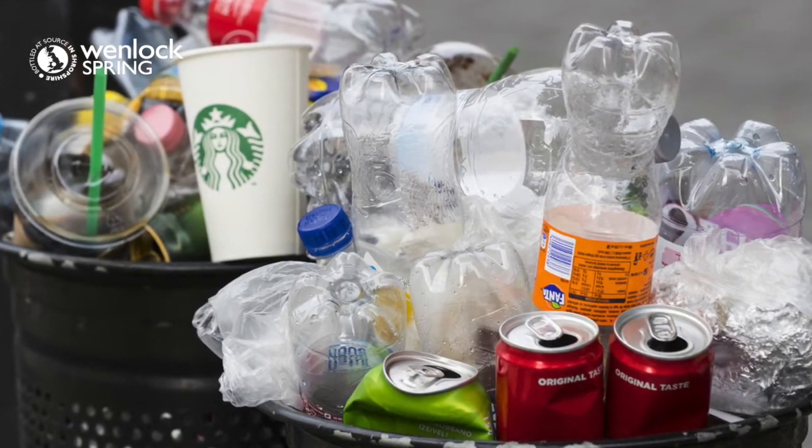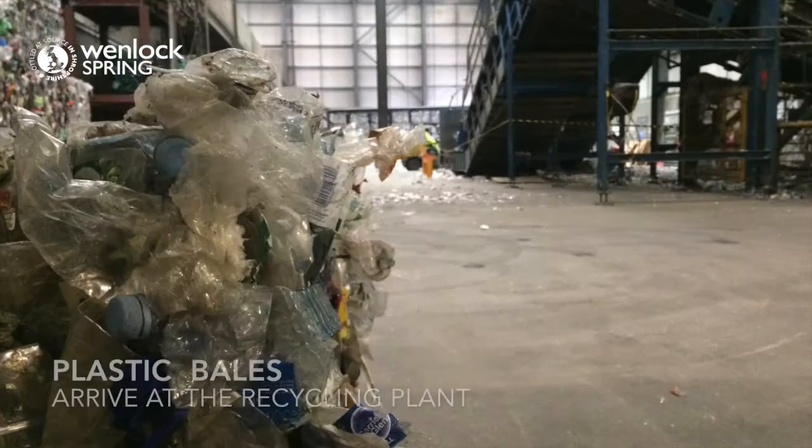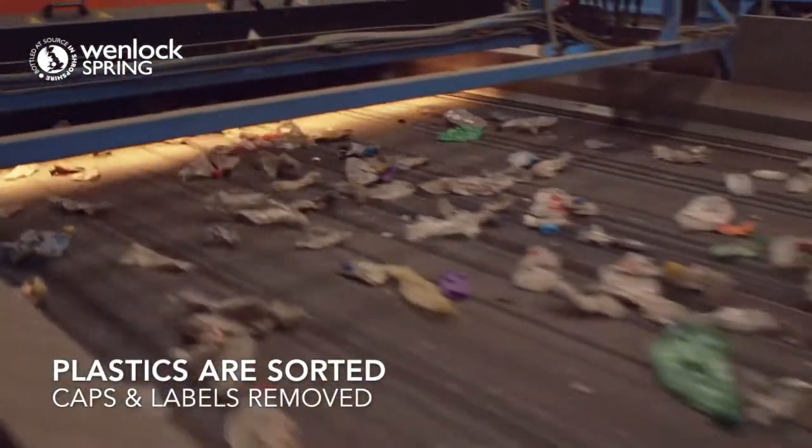These PET plastic bottles can be recycled. Here's how it's done. Our plastic bottles from our recycling bins arrive at the factory in bales. These are sorted by machinery and the caps and labels are removed. These are also recycled.